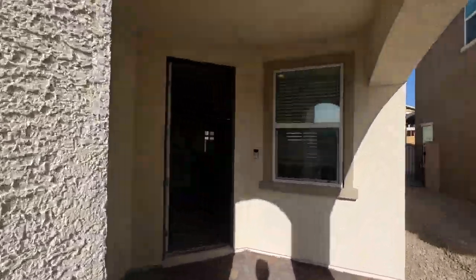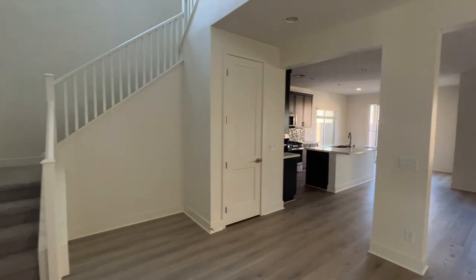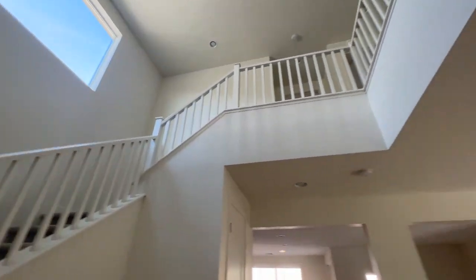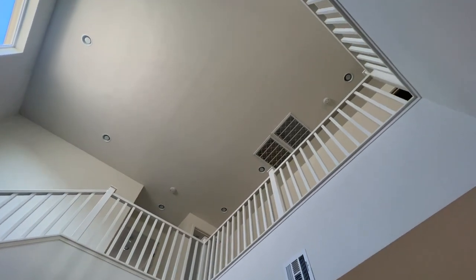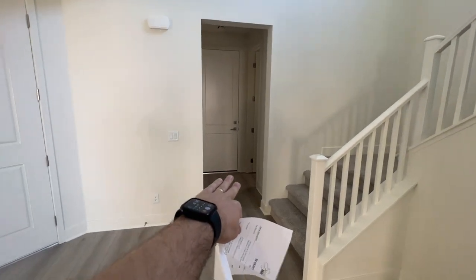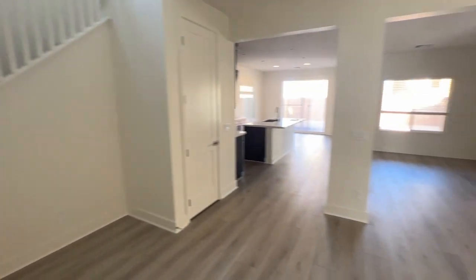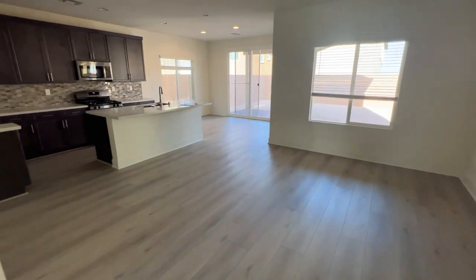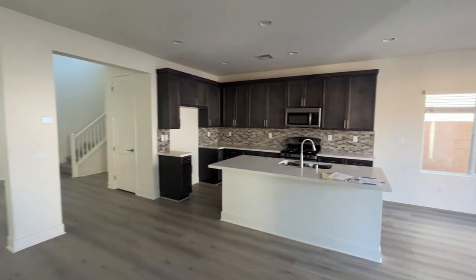$500,000 is the starting price on this one. Now this home is not modeled — they don't have a model home to show you — so I figured I'd come out here and show my clients what they have to offer for this floor plan. Nice entrance with a foyer open to the second floor, plenty of stair rails included in the base price. When you walk in, to the left side you have a two-car garage, powder room, and then a nice open floor plan with a flex room at the entrance, living room, dining room, and a nice kitchen layout.